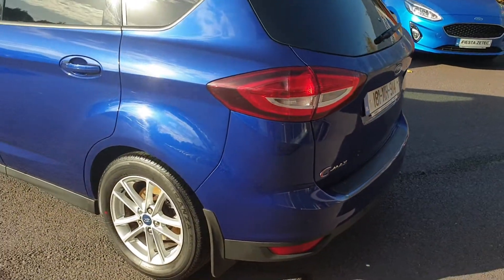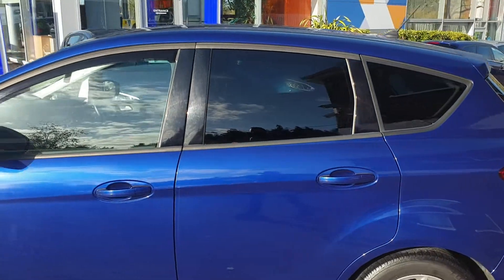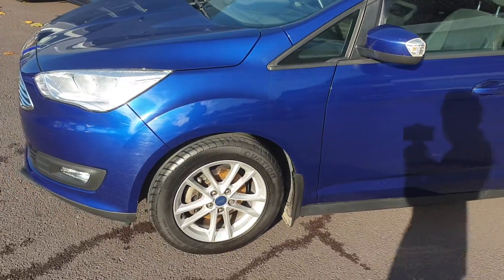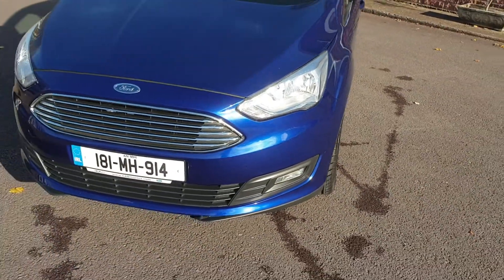With regard to the spec, you have alloy wheels, front fog lights, rear parking sensors, rear privacy glass, LED daytime running lights built into the headlights, and a chrome front grille.